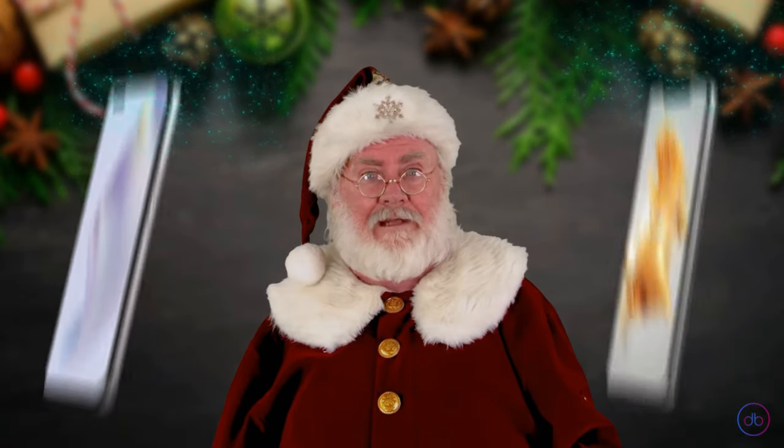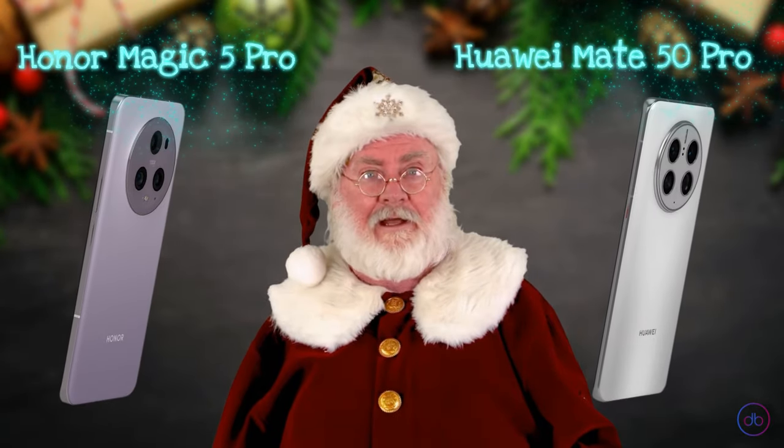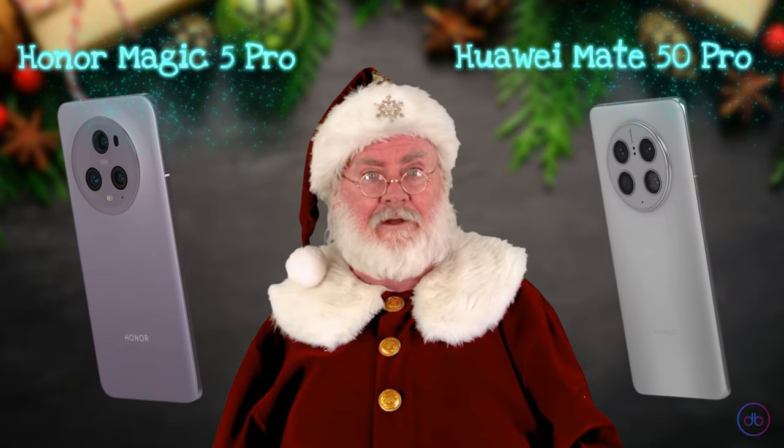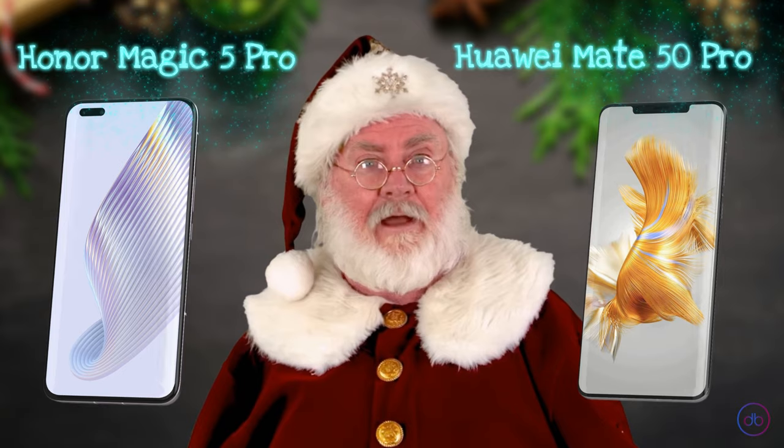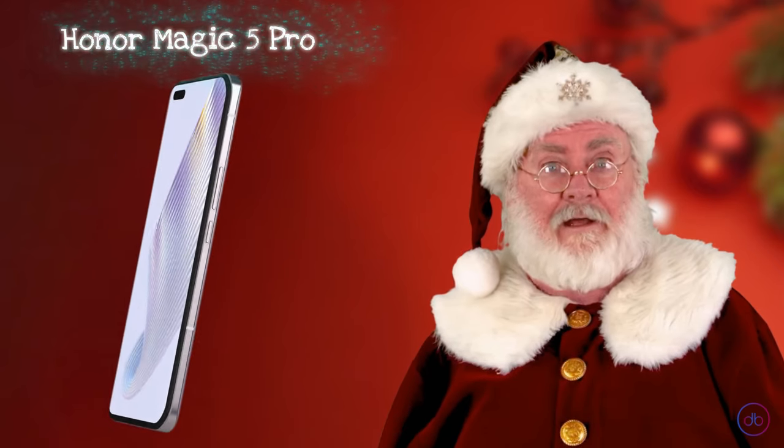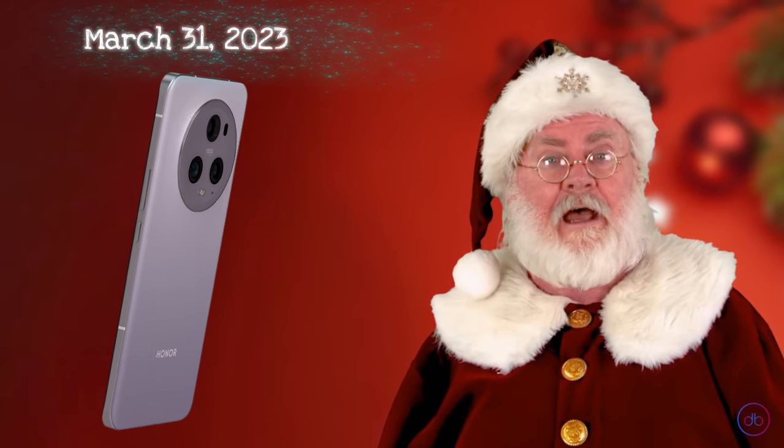Hello, my friends. In this video you will hear the AI verdict on who is better in individual categories: Honor Magic 5 Pro or Huawei Mate 50 Pro. Released on March 31st, 2023, the Honor Magic 5 Pro boasts an impressive display.